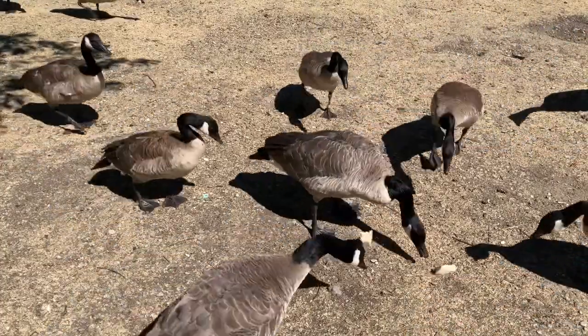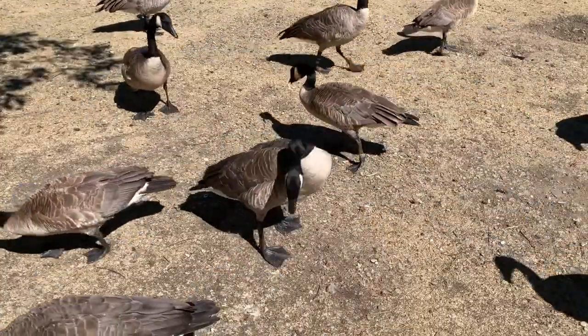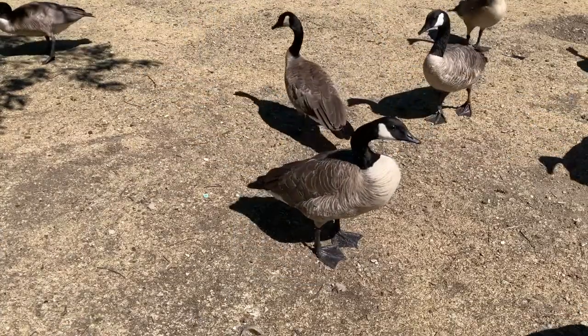Canadian geese are well recognized for their large V flight formations as they fly south in the fall and north in the spring.